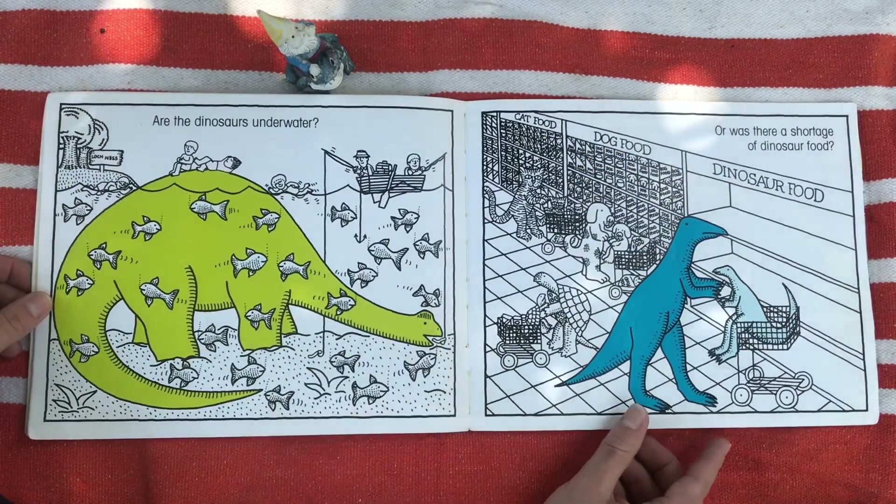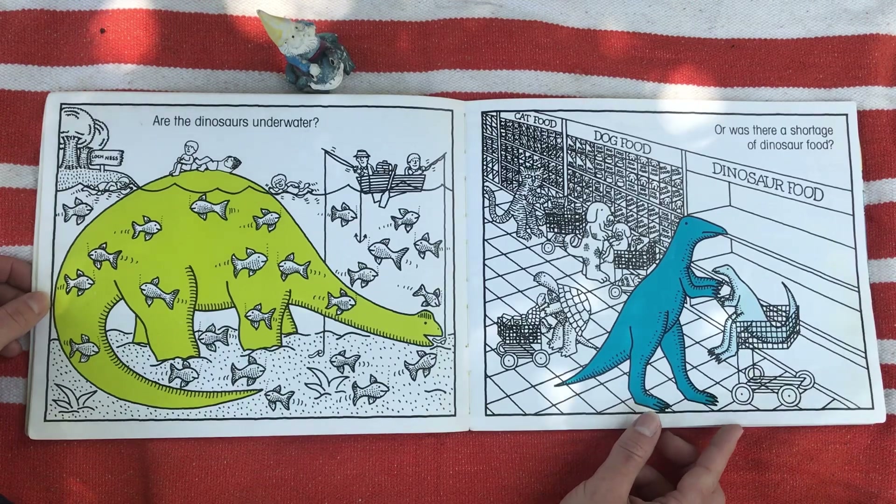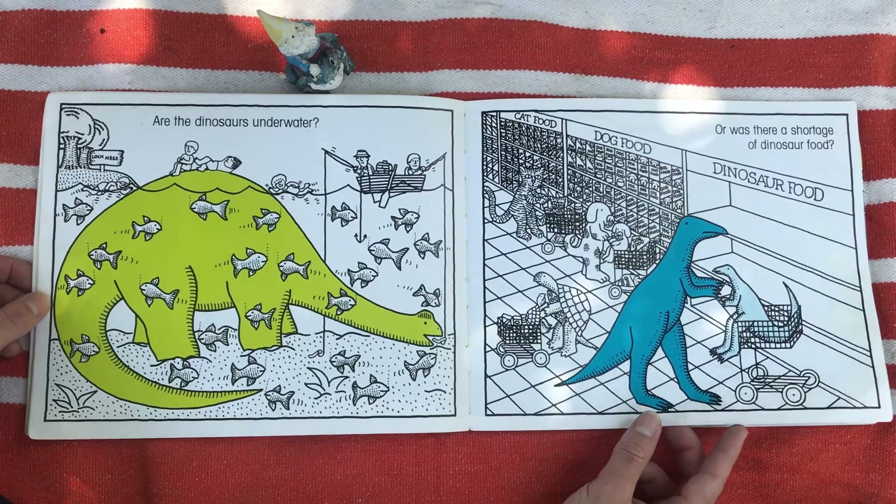Are the dinosaurs underwater? Or was there a shortage of dinosaur food?